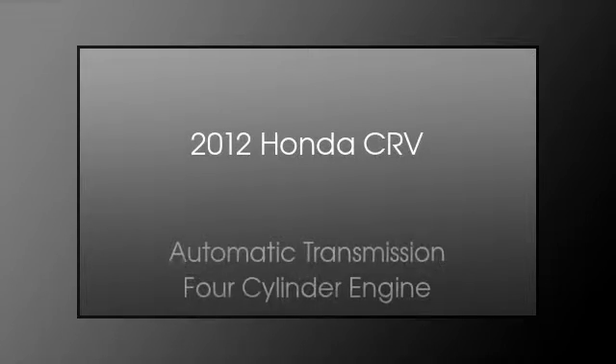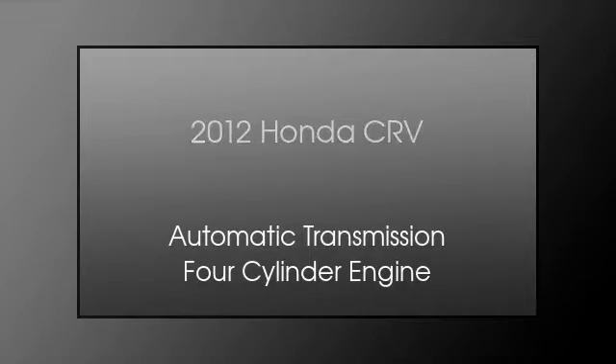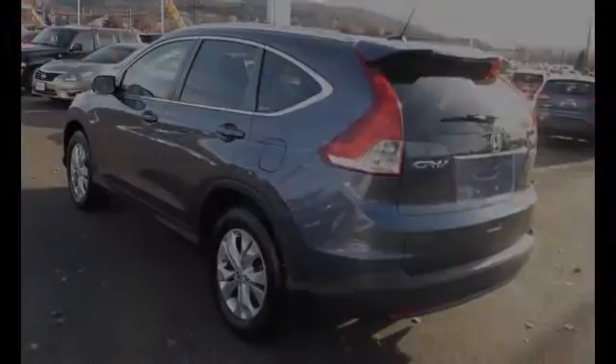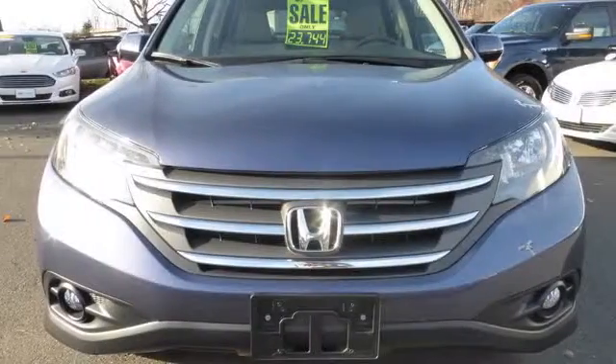This is a 2012 Honda CR-V. This crossover has an automatic transmission and a four-cylinder engine. All of the following features are included.